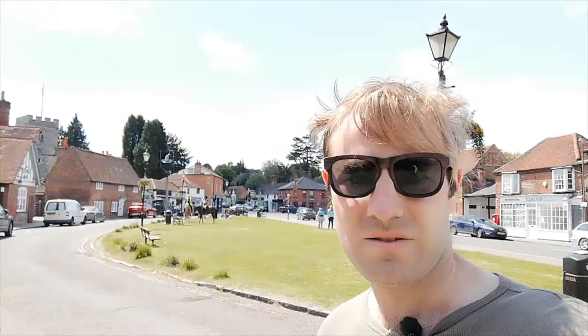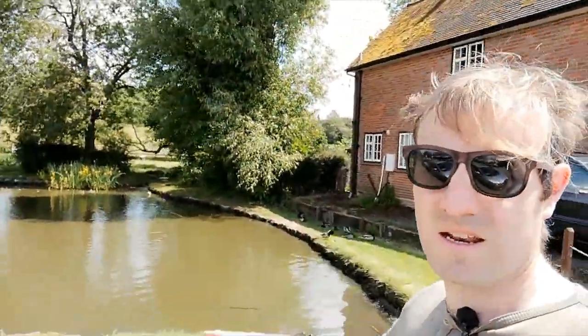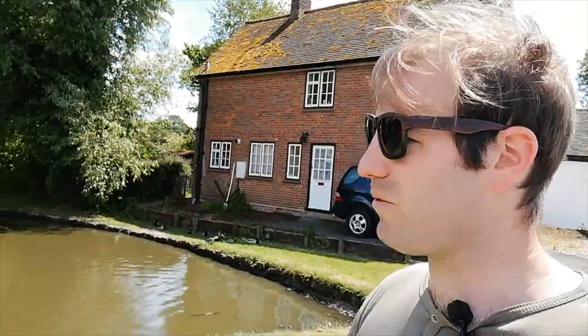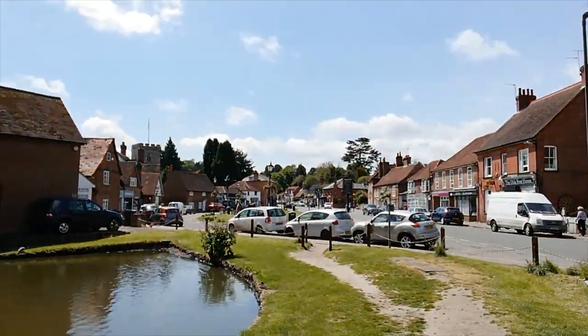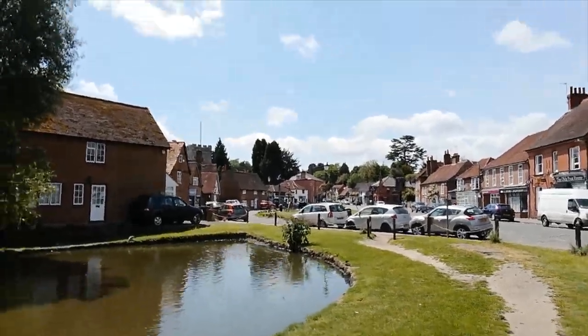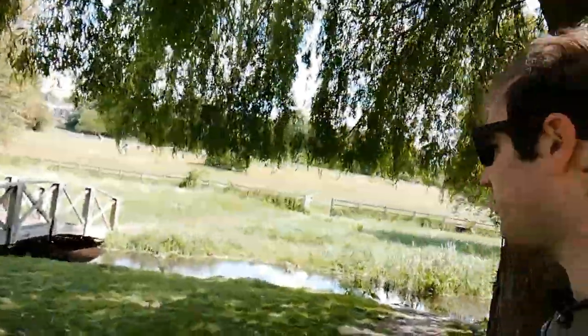I've come back down to Chalfont St Giles village green, and just beside me here is the village pond, which is connected to the River Misbourne. What we're going to do now is walk around the pond and rejoin the River Misbourne, and we shall follow it all the way through to Chalfont St Peter and on to Denham. Let me give you one last view of the beautiful village green of Chalfont St Giles - and just behind us here is the River Misbourne.